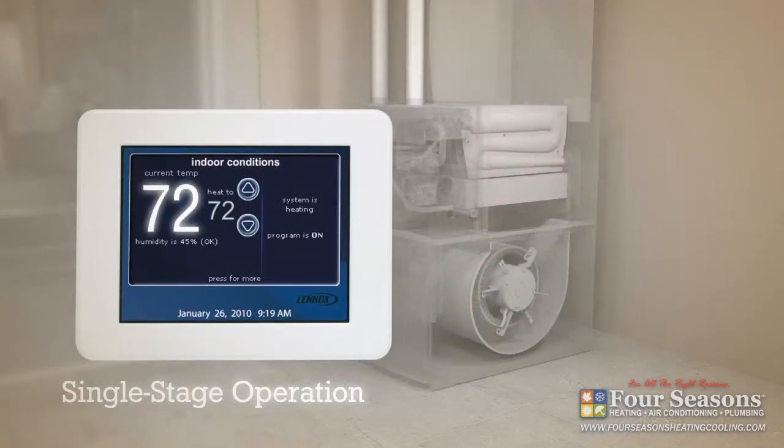Eventually the furnace shuts off, the house begins to cool, and the cycle starts all over again.